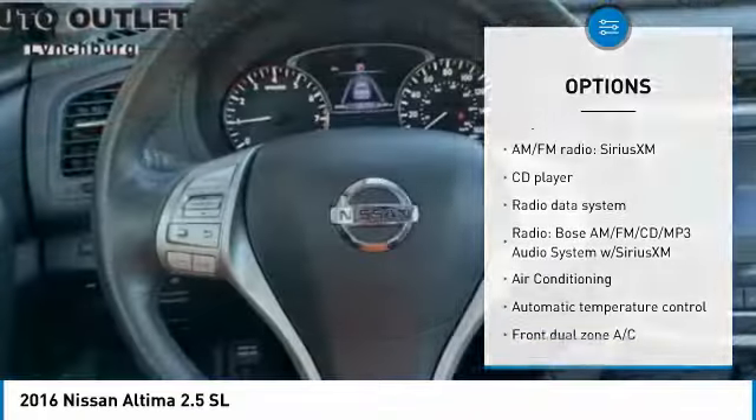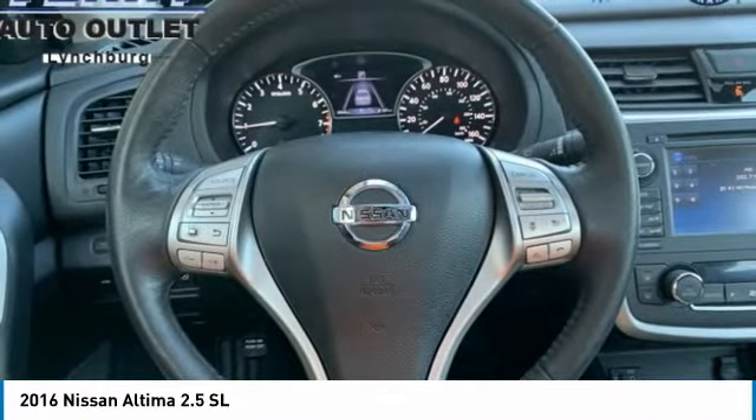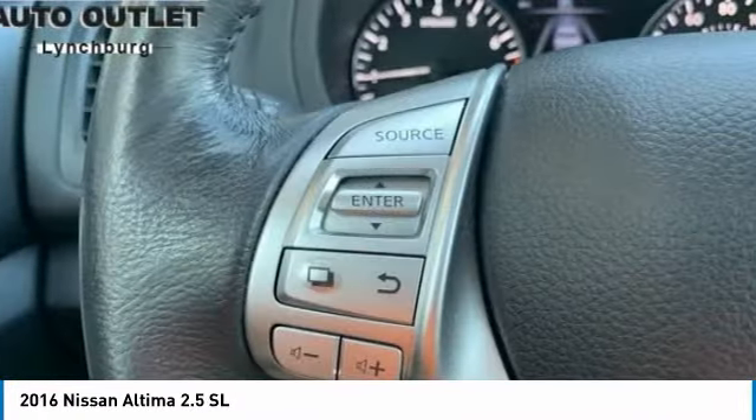Speed control, four-wheel disc brakes, rear window defroster, heated steering wheel, security system.